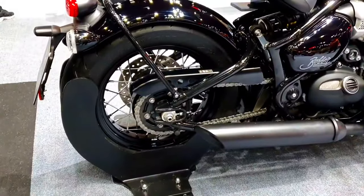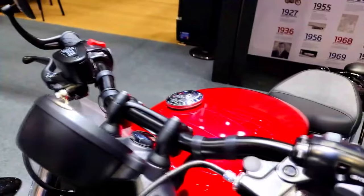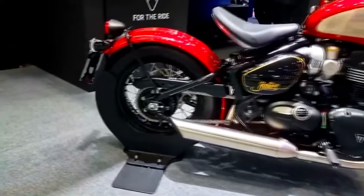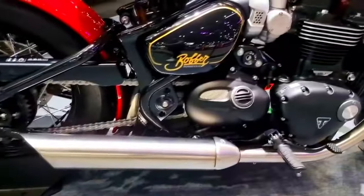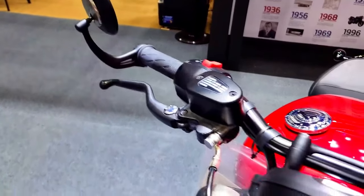A 1,200 cubic centimeters parallel twin, liquid-cooled, high-performance engine powers the 2024 Bonneville Bobber. With the significant torque this engine produces, quick acceleration and thrilling performance are guaranteed. The layout of the engine has been optimized to give power consistently across the RPM range, making it snappy and fun to ride.